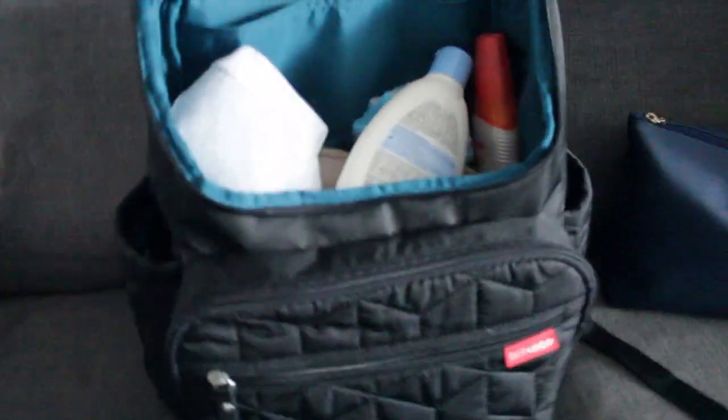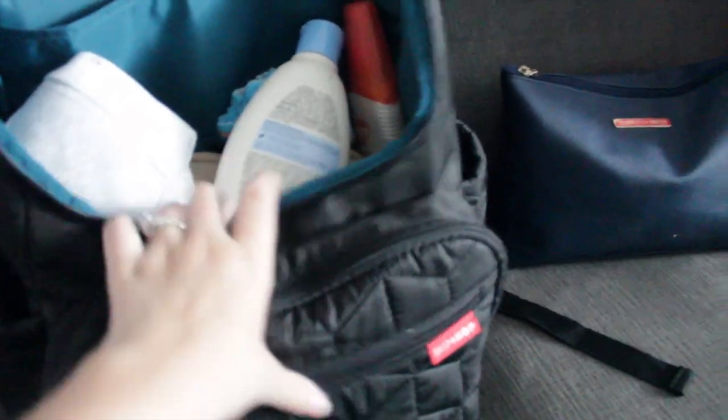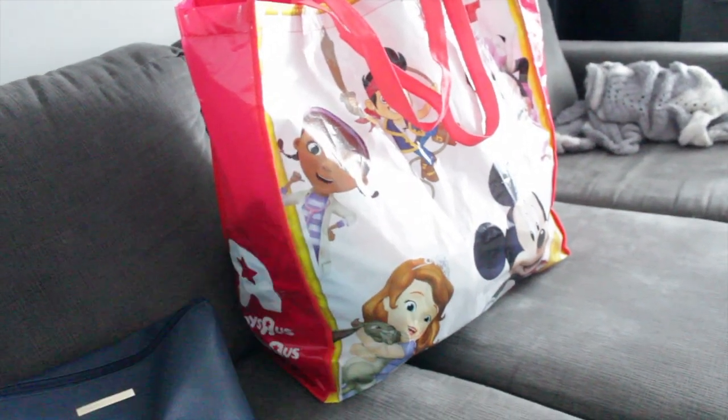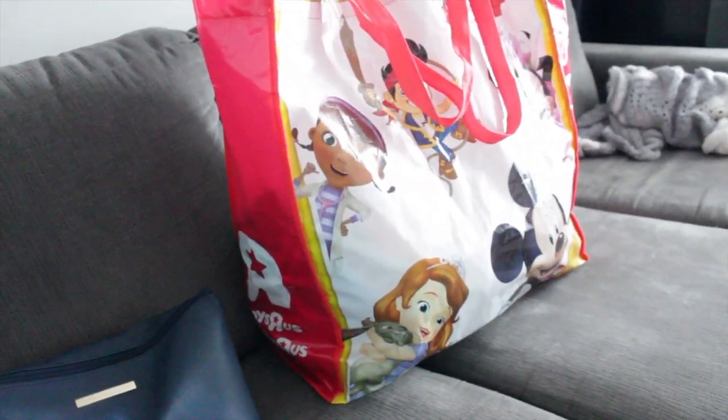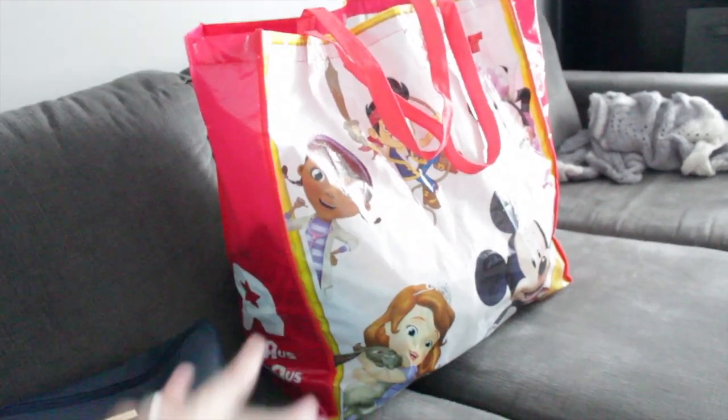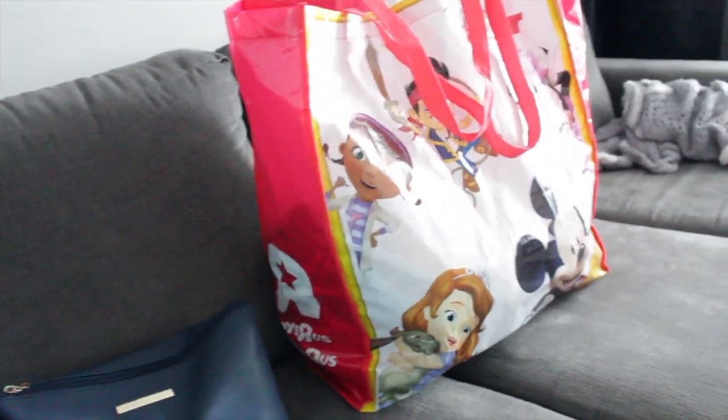I packed a backpack — this is our Skip Hop Pro Forma backpack, which is our diaper bag, but it's the easiest to pack up. I also have this little bag with some things in it, and this big Disney bag from Toys R Us. If it gets wet it won't get ruined, so I always throw all our stuff in that.